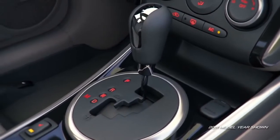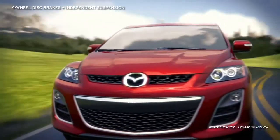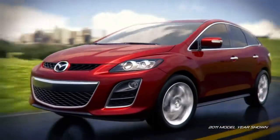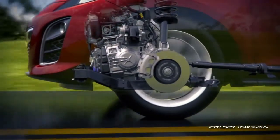Available in front or all-wheel drive, all trims include four-wheel vented disc brakes, variable-assist power, rack and pinion steering, and four-wheel independent suspension, giving the CX-7 the maneuverability and handling for some serious fun behind the wheel.